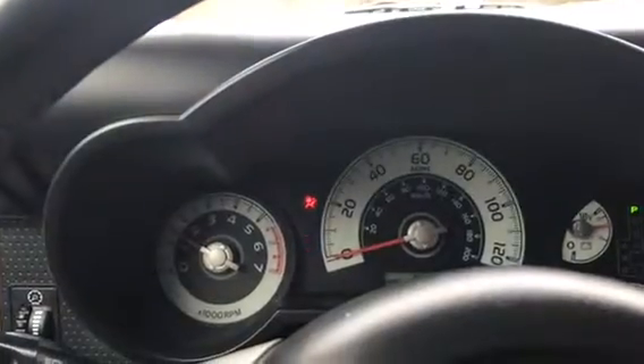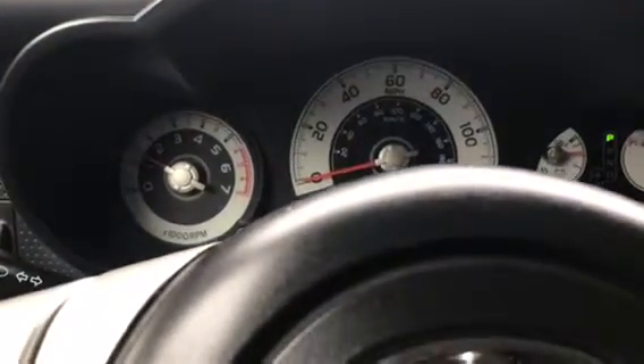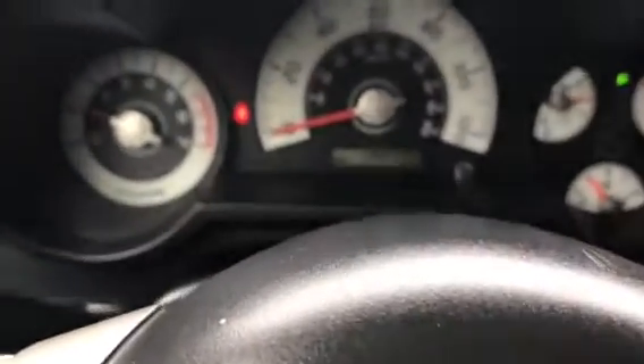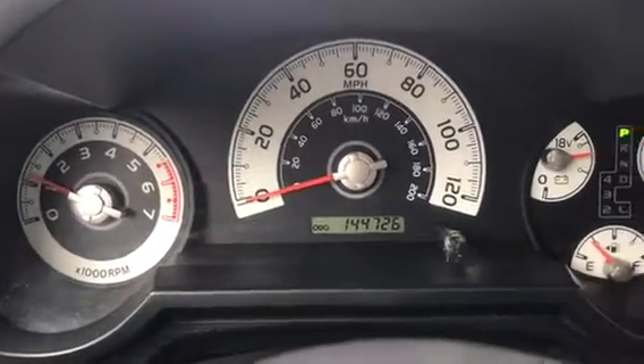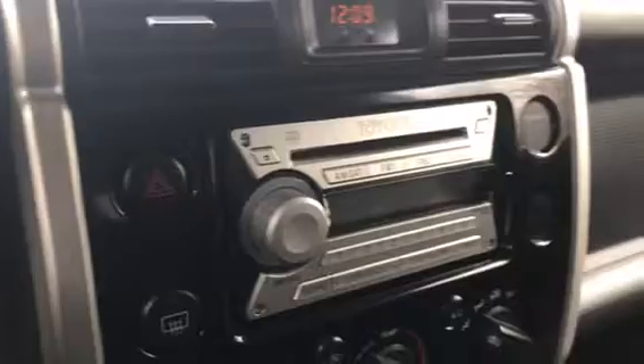So now we'll go ahead and start it up. Car starts up great. No lights are on. There's the miles on it. Looks like everything on this car works great.